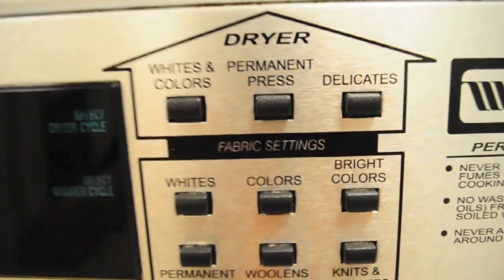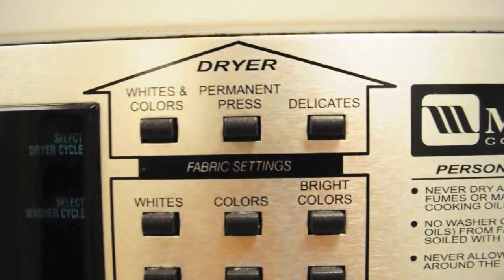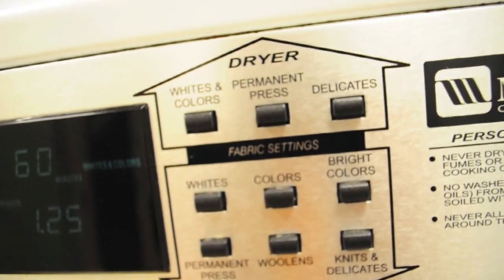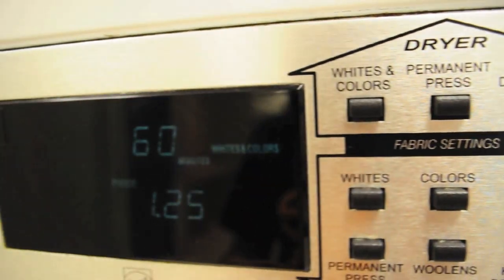And I'm good to go. I think I'm gonna choose... which one is supposed to be the coldest? I guess this... oh well. It's going around and around. So let's hope nothing dies in there and I'll be back for this in like 60 minutes.